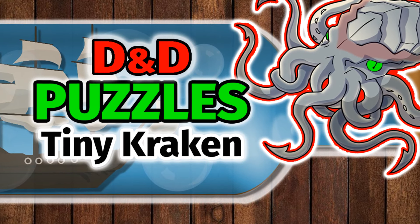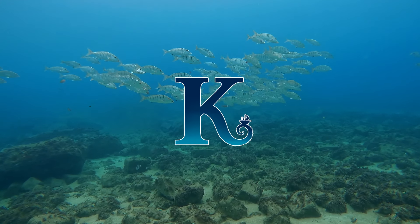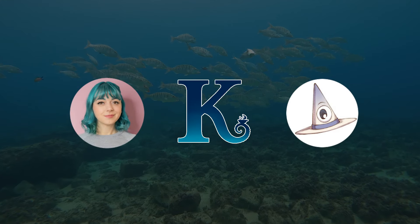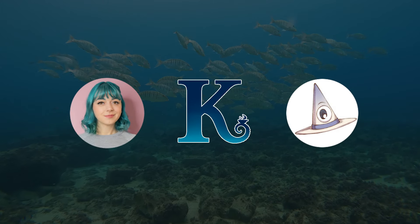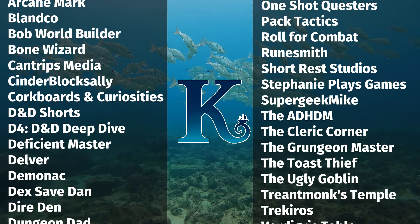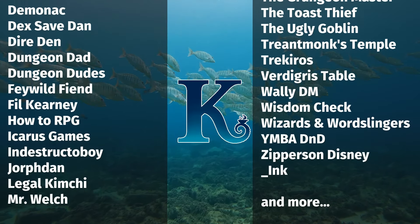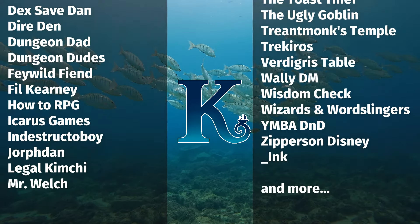Hey folks, Wally DM here, and today we're going to take a look at the tiny Kraken puzzle. This is my entry for Kraken Week — a huge D&D collaboration organized by Ginny Di and Pointy Hat that's going to include the multiverse of D&D YouTubers. Everyone involved is creating an underwater or Kraken-themed video, and there's going to be an entire playlist for all of those participating. I'll make sure to put a link in the description below.